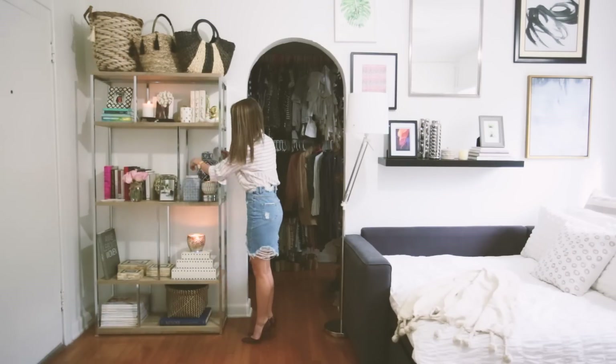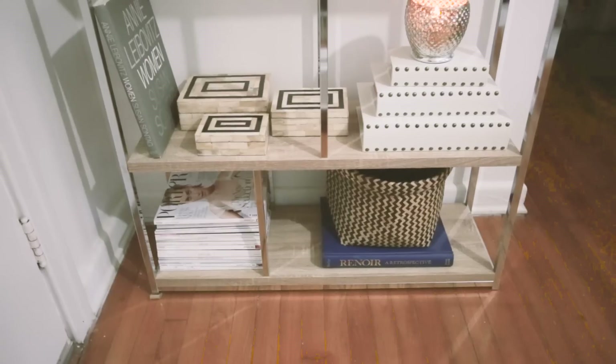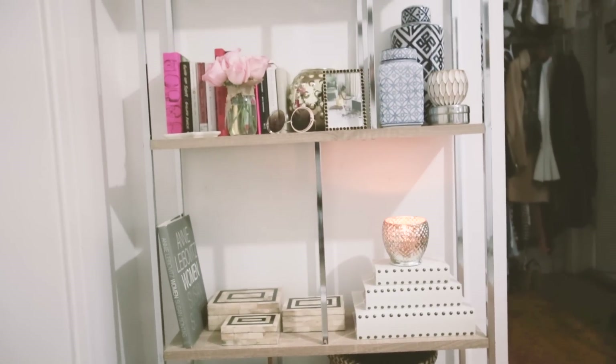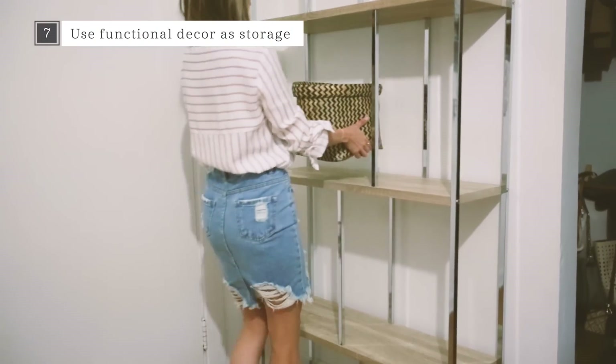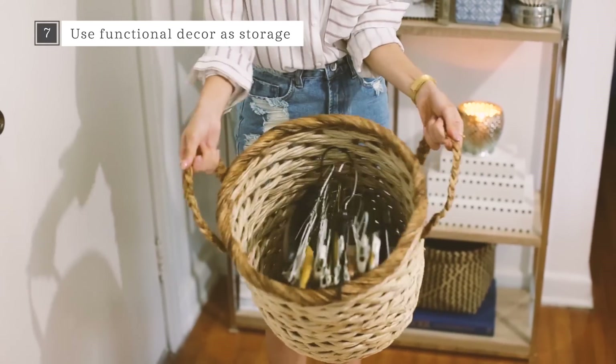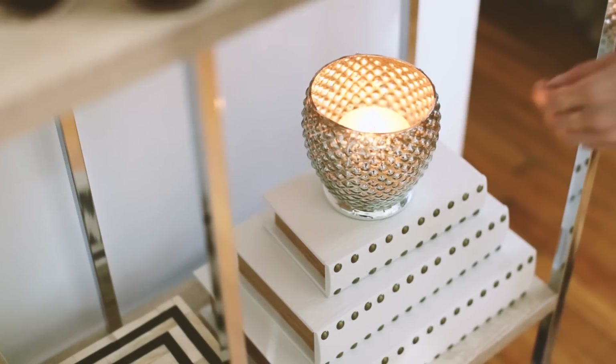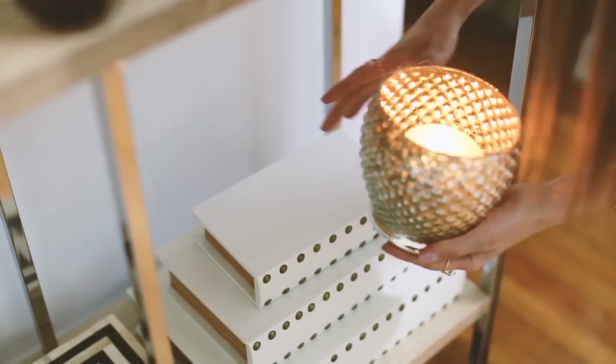Think about functionality too. If you're like me and live in a tiny apartment, you can't afford to lose space. Try turning beach bags and baskets into extra storage. Use decorative boxes or faux books like this set from Wayfair to store things you don't want your guests to see.